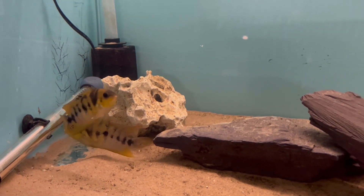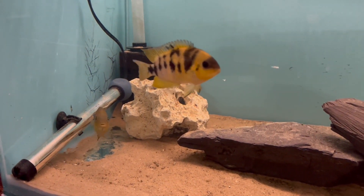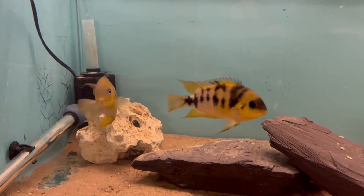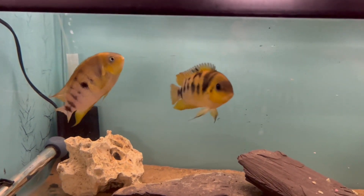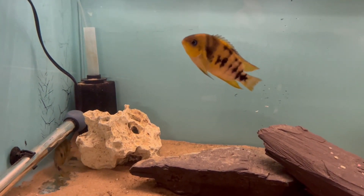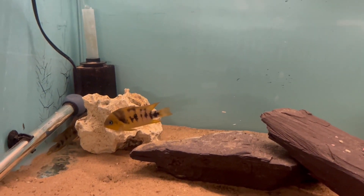These two are settling down really well — the yellow colouration is really coming through. They are very similar to the sister species Amitalania alfari; how you tell them apart is that Amitalania nanoluteus has a lot more black patterning, whereas the alfari is more yellow with just a couple of black patches.